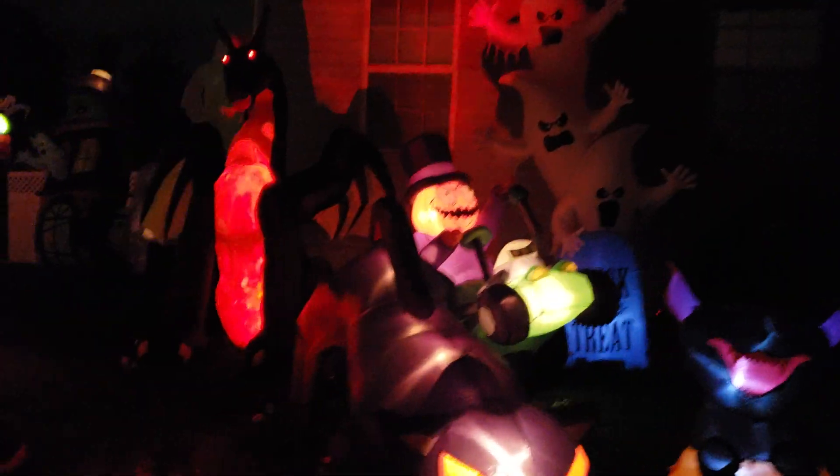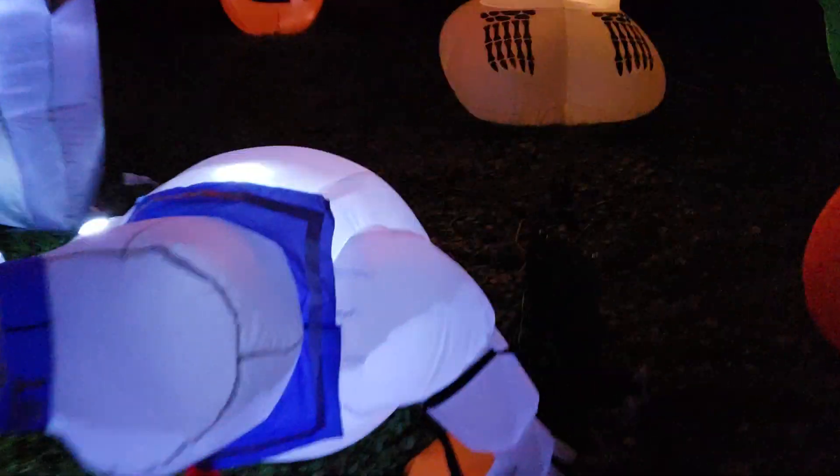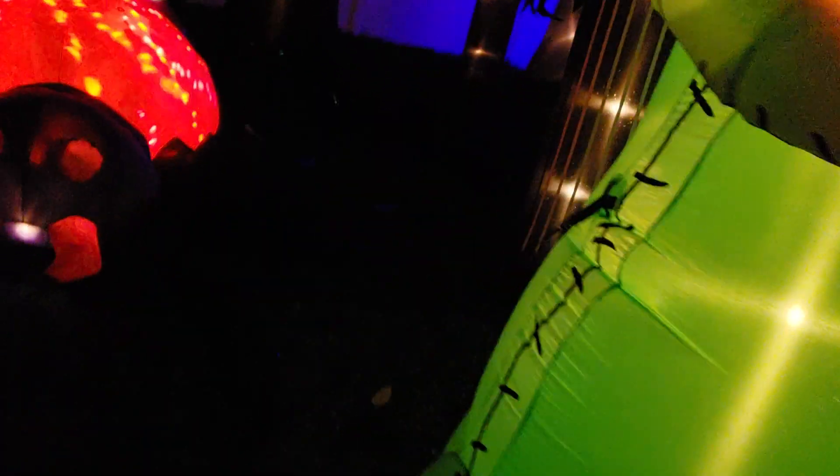Hey guys, it's AwesomeGuy and FroChannel here today, and I got it working again. This display is back and running again. It's all for two nights, but it's back up again, and it's time with more updates for Halloween Update This Play 2018.